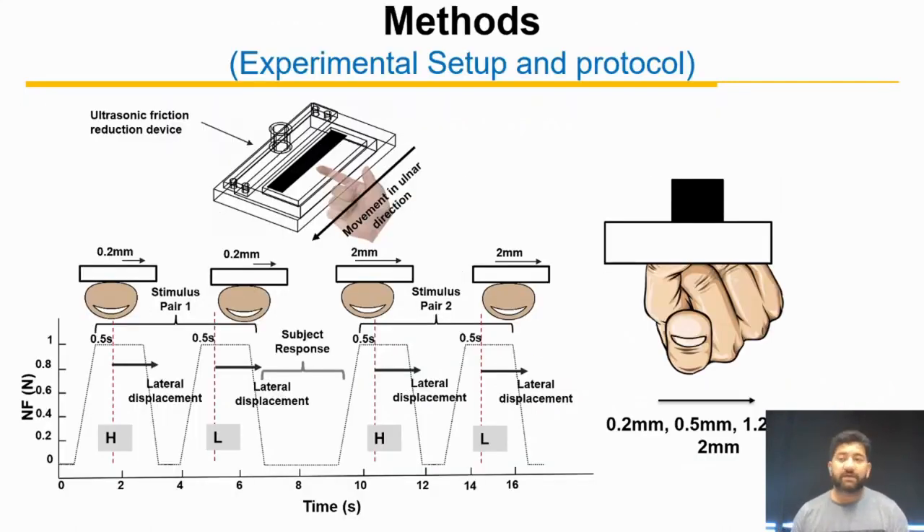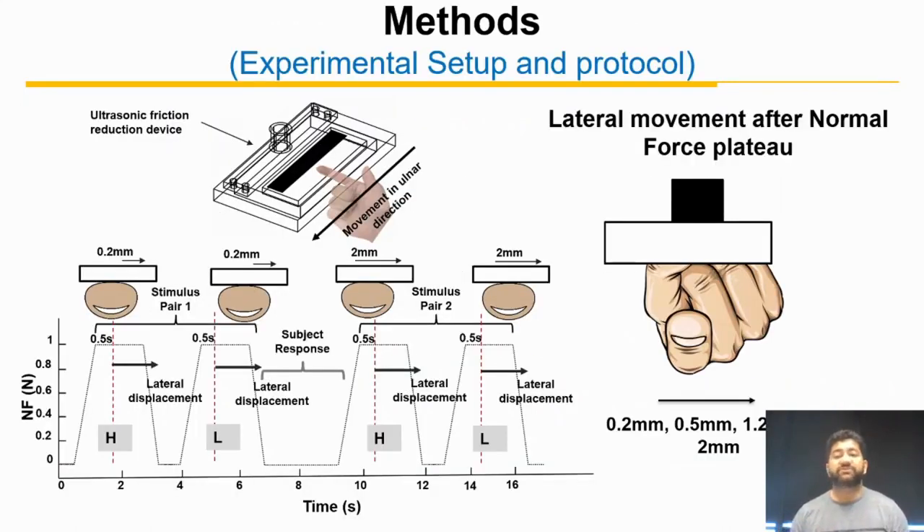Here is the experimental setup where we used a friction reduction device to change the friction of a smooth surface. In a two AFC task, stimuli were presented to the fixed index finger using a robotic manipulator, which after pressing the finger at one Newton moves the plate laterally at four different distances and at three different speeds.